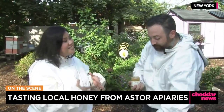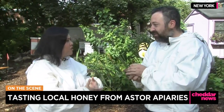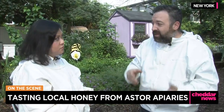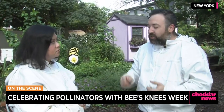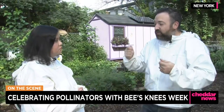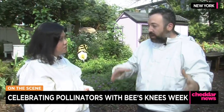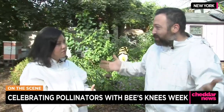Bees Knees Week is coming up — what is that, and how does it help the honeybees, which are endangered right now? My friends at Bar Hill, which is where this honey is from, do this great initiative every September called Bees Knees Week. It's all about putting pollinator habitat back into nature. During the week of September 22nd to October 1st, if you go to a bar, take a picture of your Bees Knees cocktail and hashtag it with Bees Knees Week, Bar Hill is going to plant 10 square feet for every post — so this can be a lot of square footage, a lot of acreage, depending on how many posts are out there.